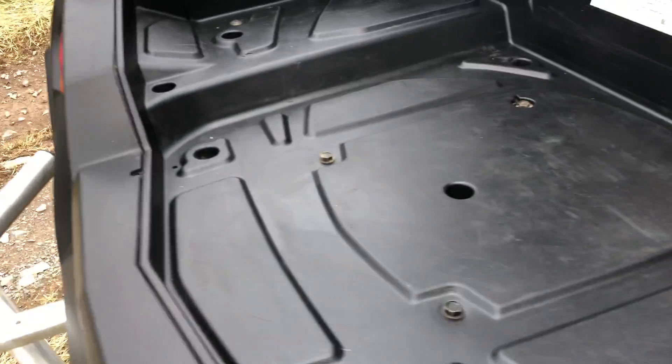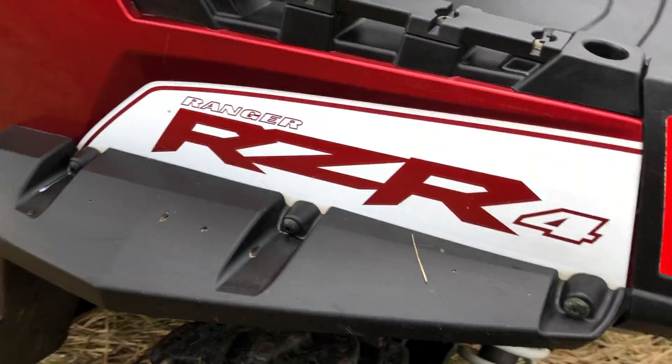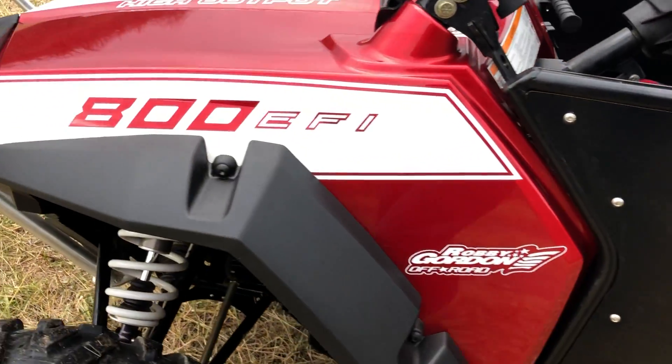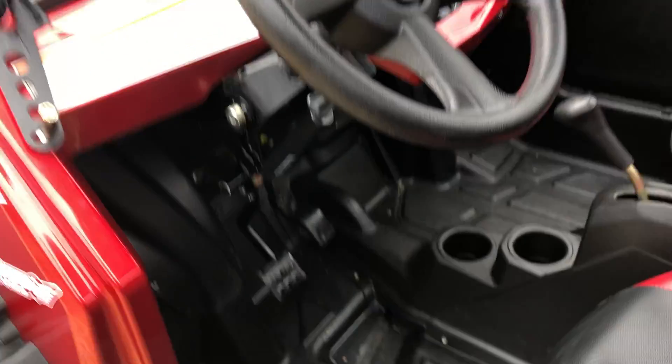You could barely tell any signs of use — maybe they had a cooler sitting on here at one time, just very light scratches on the black on the side. All the red plastic is perfect, no scratches in the door — just mud from me. No fender scratches either.